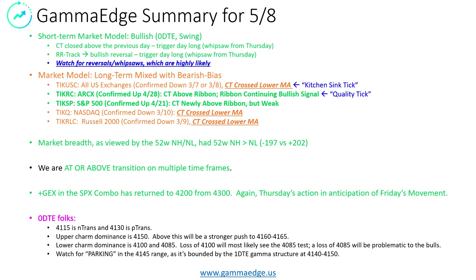A little bit longer term, the market model — we are mixed. We have a bearish bias. Although we have two of the five confirming an uptrend, the USC, which we call the kitchen sink tick, is still in a more bearish state. Same thing with the NASDAQ and the same thing with the Russell 2000. So just be aware we're not firing on all cylinders. Market breadth, as viewed by the 52-week new high/new low indicator, had new highs actually outpacing new lows by 5 — 197 down, 202 up on Friday. This is the first time this has occurred in a couple of weeks. It needs to continue for us to have conviction, but nevertheless, it's a positive step.